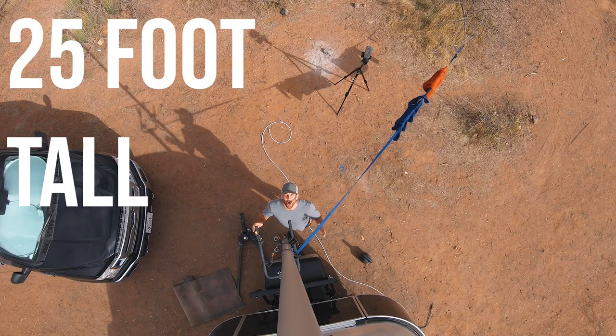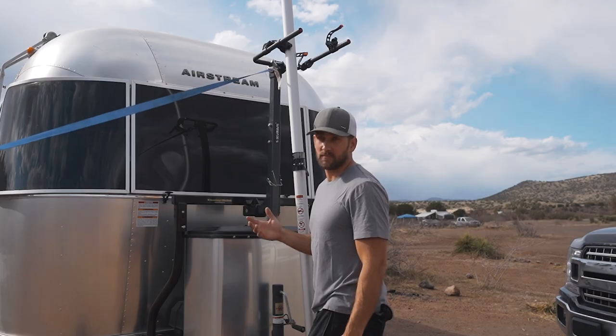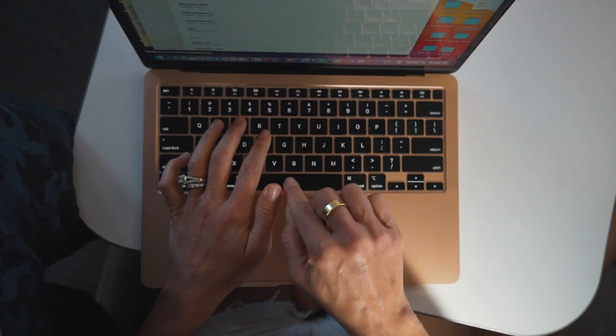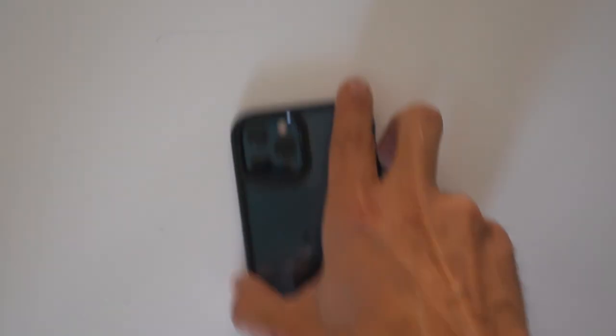This is the frustrating part of boondocking — it says I have cell signal but I really don't have anything. Oftentimes our favorite campsites are the most remote, which means they don't have any cell signal. At our campsite here it says I have two bars of cell signal, but all I can do is send a text occasionally. For internet options we have our cell phones which we can hotspot to.